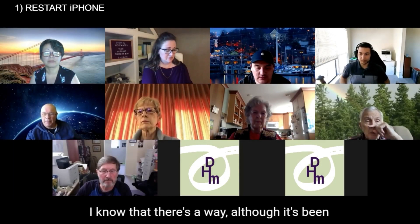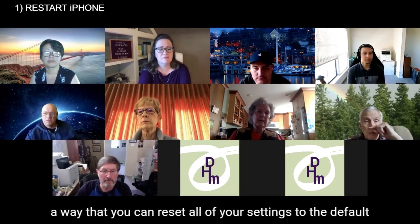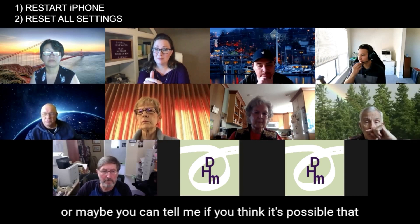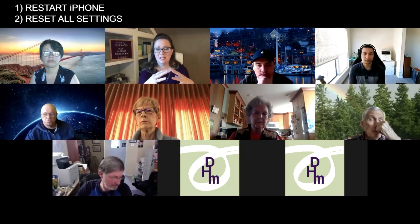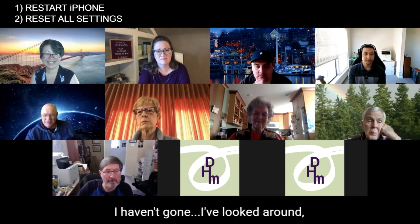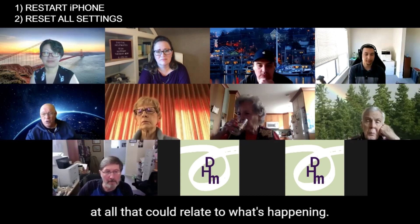I know there's a way — it's been a long time since I've done it — but there's a way you can reset all of your settings to the default settings. And Steve, you're kind of a more advanced user, so it's possible maybe you got into the settings at some point and changed something. Steve responds: No, I've looked around pretty much all of the settings to see if there's anything at all that could relate to what's happening.